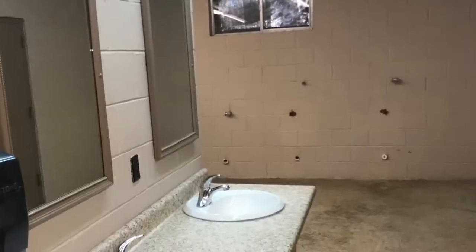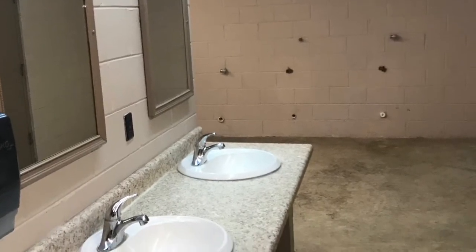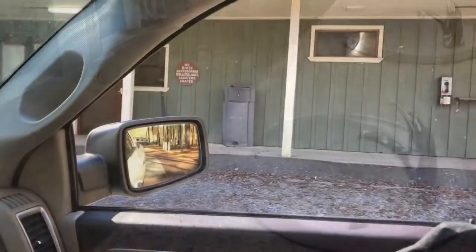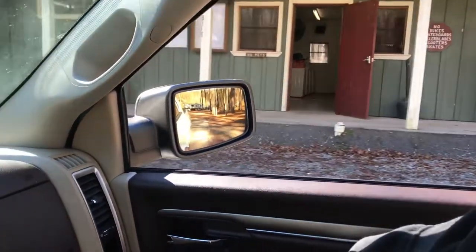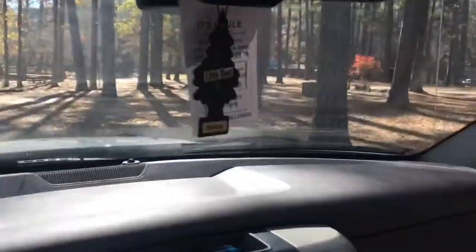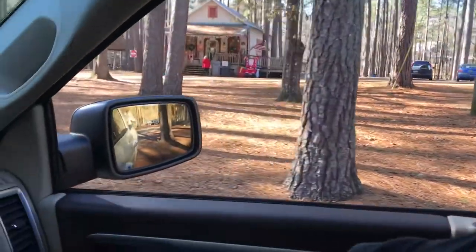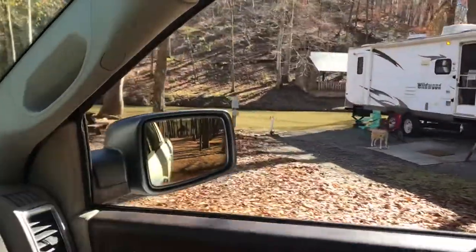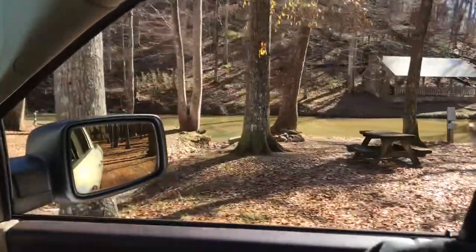This is the bathhouse here — we just parked right across from it. They have washer and dryer hookups you can use. This is the store from a distance. They have a creek right here that you can actually back right up to and camp, and they do have trout fishing in there.